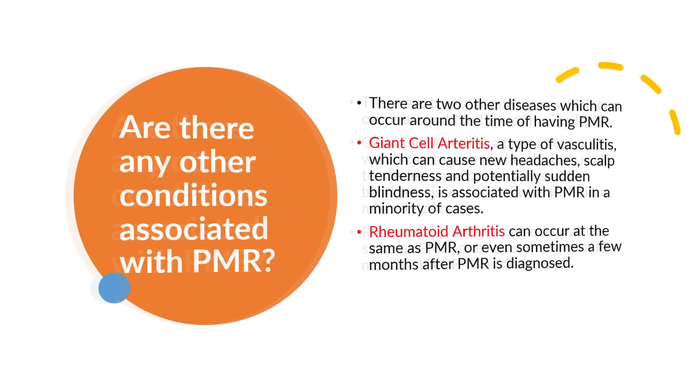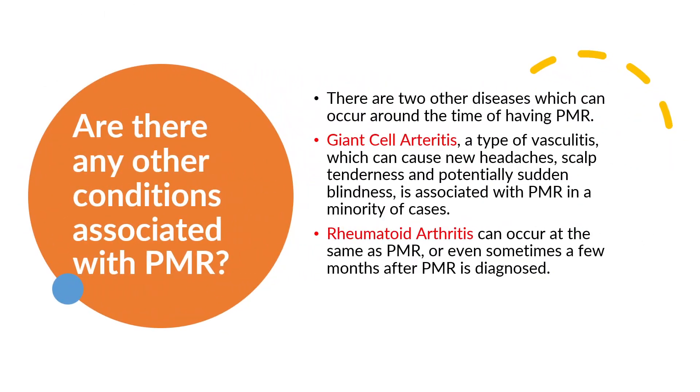Are there any other conditions associated with PMR? There are two other diseases which can occur around the time of having PMR. Giant cell arteritis, a type of vasculitis, which can cause new headaches, scalp tenderness, and potentially sudden blindness, is associated with PMR in a minority of cases. Rheumatoid arthritis can also occur at the same time as PMR, or even sometimes a few months after PMR is diagnosed.